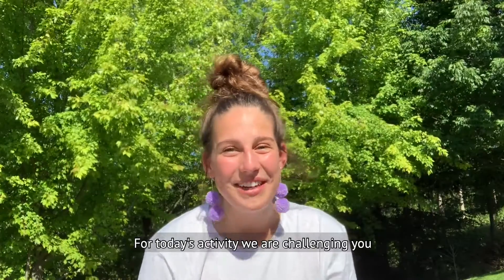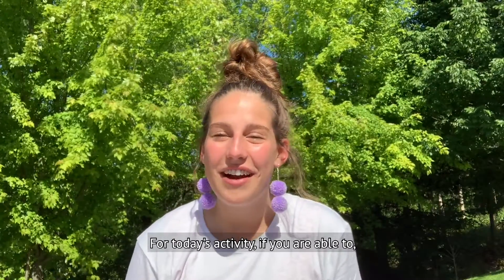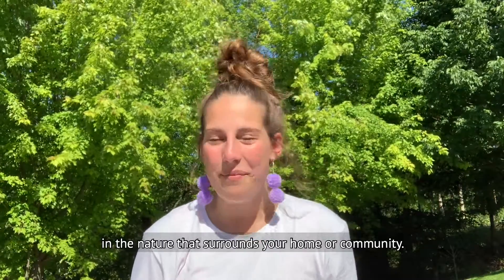Hello! For today's activity, if you're able to, go outside and explore and see what you can see in the nature that surrounds your home or community.